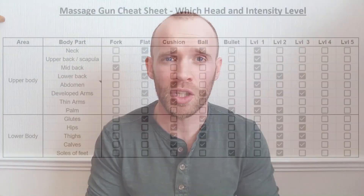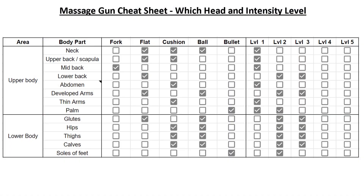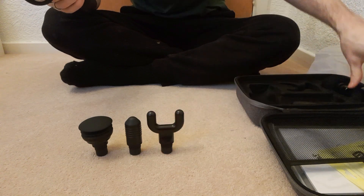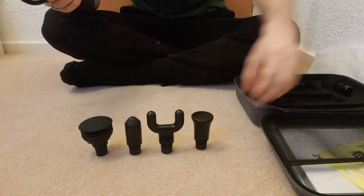Okay, so how to use a massage gun. The Bob and Brad one came with a user guide which I've converted into a few cheat sheets for ease of use. The first is for which head to use. Most massage guns come with five or six different heads and it's not immediately obvious what you're meant to do with each of them.